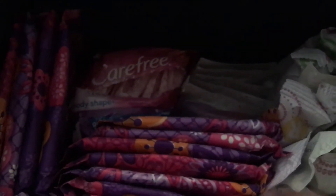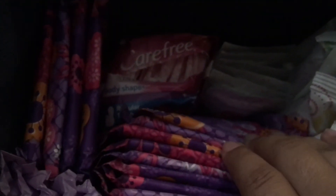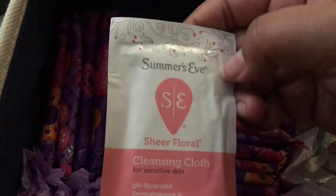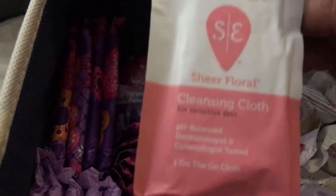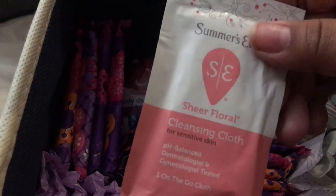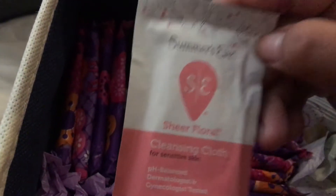Over here I just have a bag of the Carefree panty liners. And then here I have six Summer's Eve Sheer Floral Cleansing Cloths, and these are really good — I strongly recommend these. If you guys don't know, douching is really bad for you, and wipes I think are a good alternative.